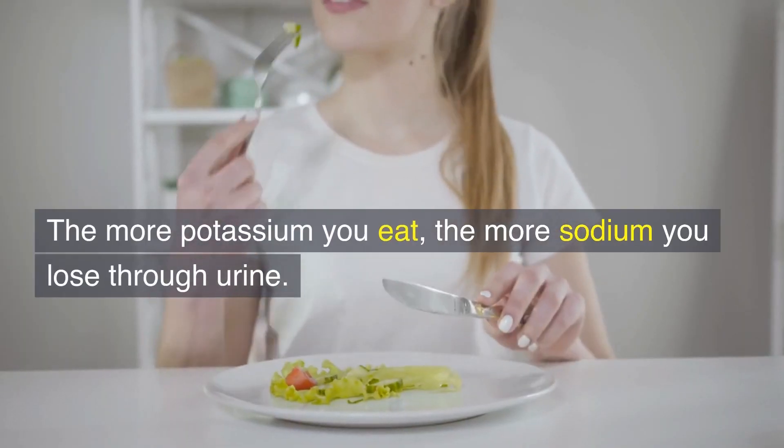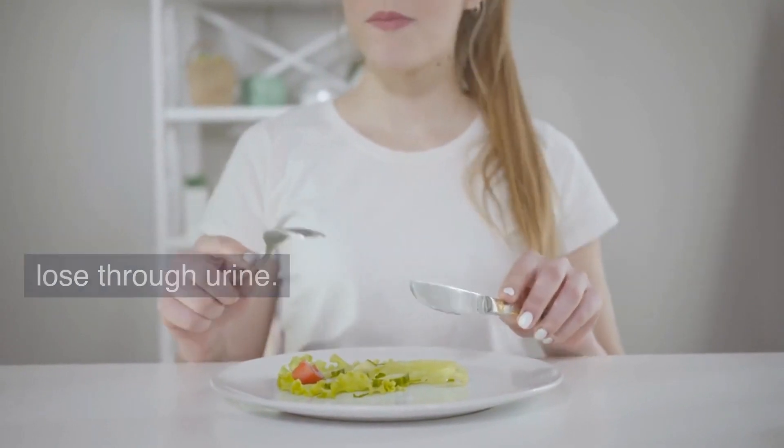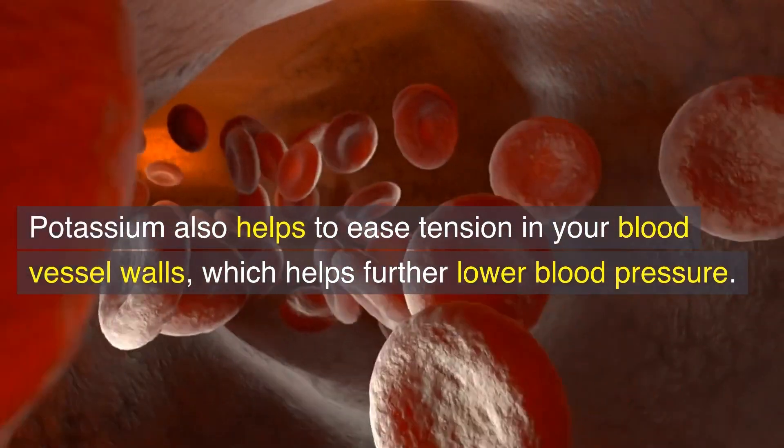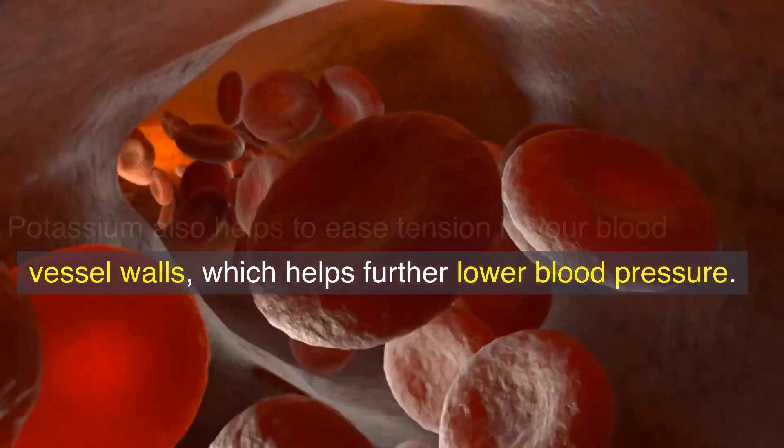The more potassium you eat, the more sodium you lose through urine. Potassium also helps to ease tension in your blood vessel walls, which helps further lower blood pressure.